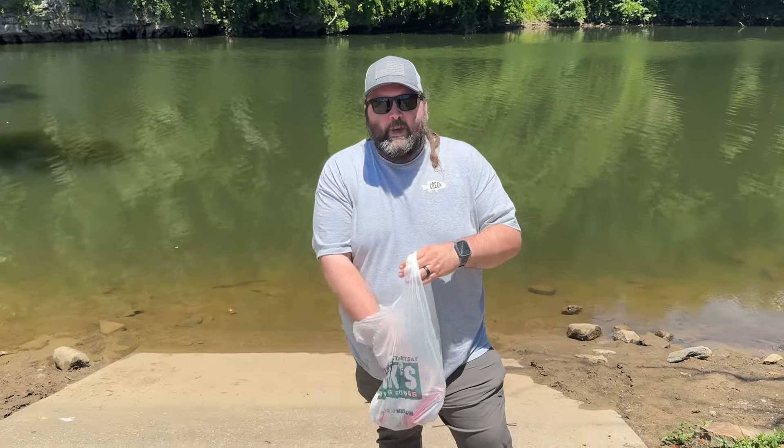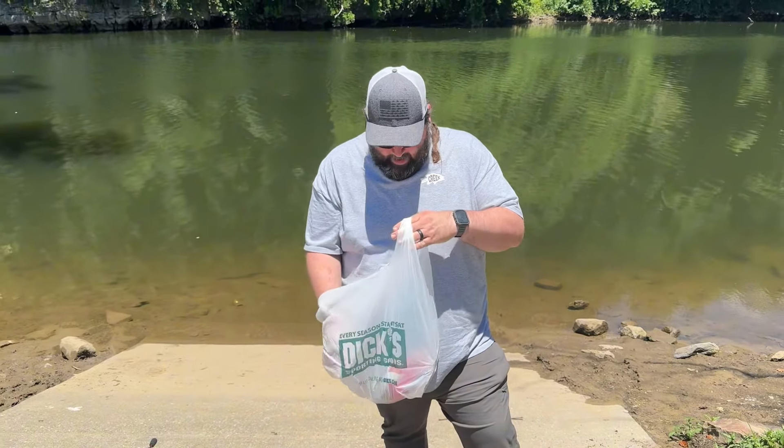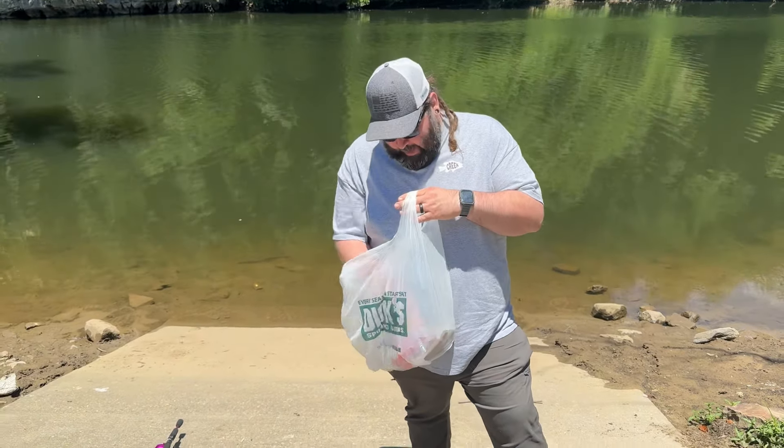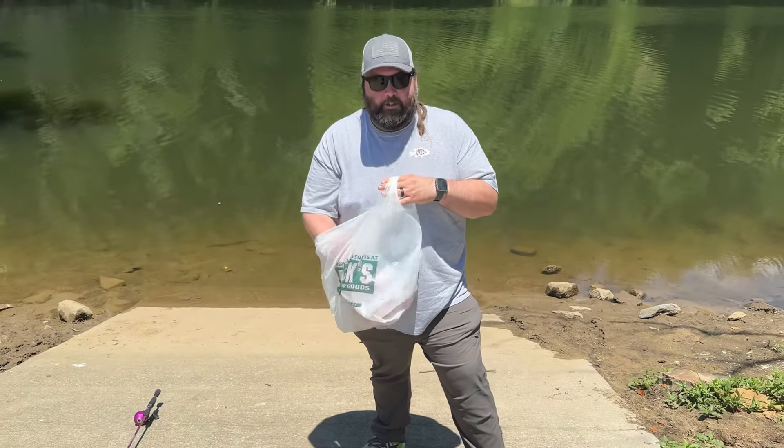We did a haul at Dick's Sporting Goods yesterday. We got a lot of stuff because they had a lot of stuff on sale.